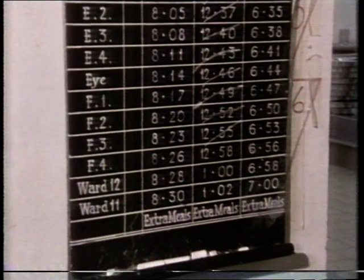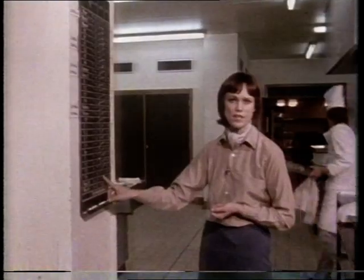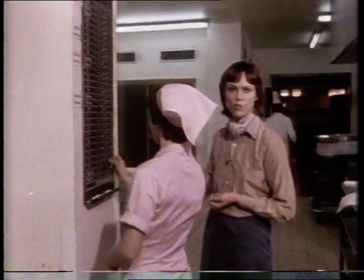The key to the whole operation is this timetable. It's almost military in its precision and it's adhered to rigorously. 12:58 is the time the next lot of things are due to leave for the wards.